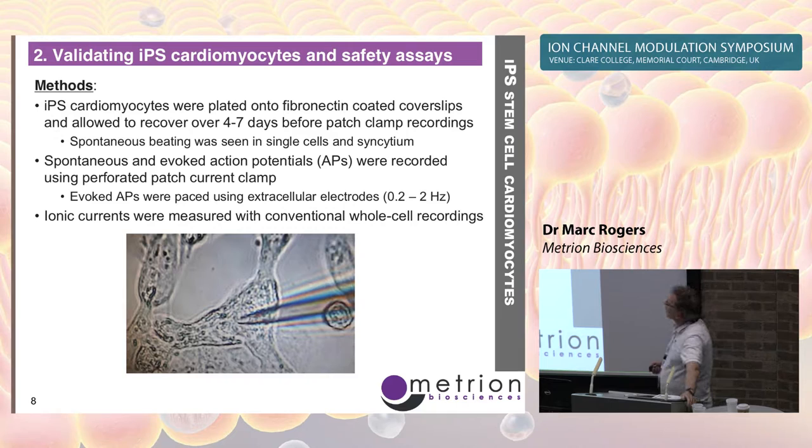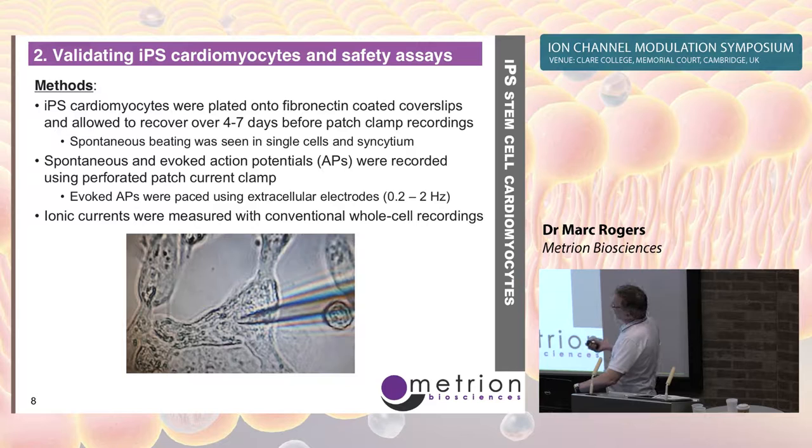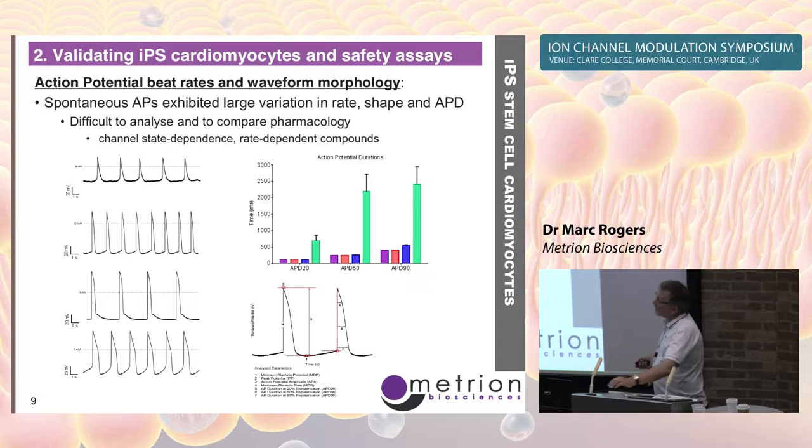I'll give a brief overview of our methods. There's a team working with patch clamp electrophysiology: current clamp recordings of spontaneous and evoked action potentials using perforated patch, and also recordings of ionic currents using conventional whole-cell recordings. This is an example of a patch recording of a cell in a beating syncytium of iPSC cardiomyocytes.